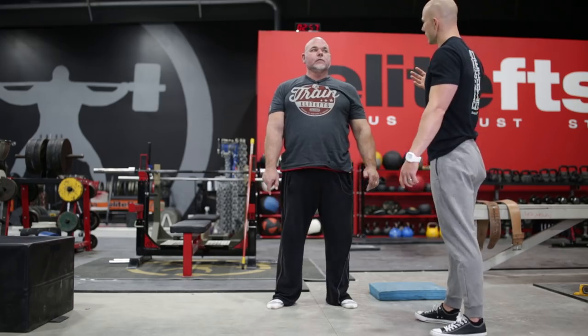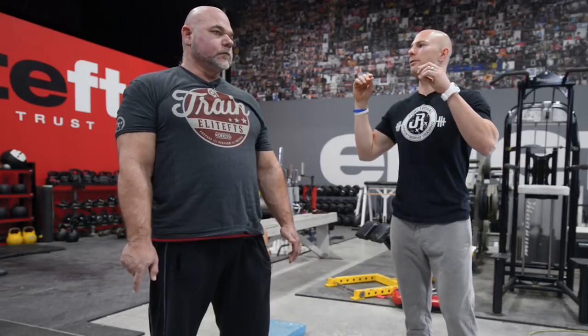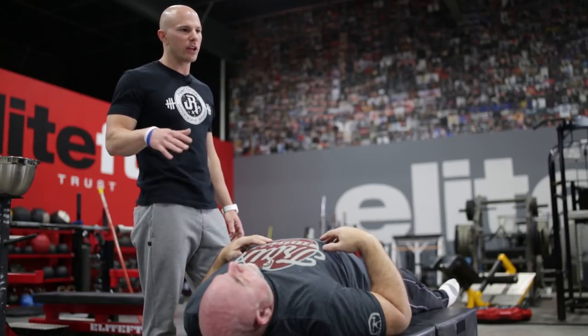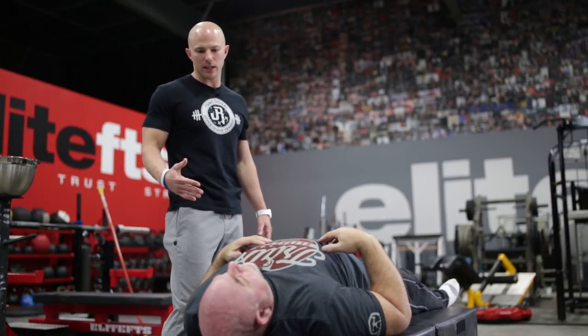The next thing is to get you on the table and take motor control out of the equation. Motor control is simply your body standing upright against gravity — a lot happening from the brain down through the spinal cord, central and peripheral nervous systems, all coordinating against gravity. The quality of your movement is your motor control. When we get you down in a more passive position lying on your back, that's going to show us a motor control independent position — showing the joints and soft tissues and how they move without the apprehension and restriction of motor control. We're going to go through the active straight leg raise again, comparing passive versus active.